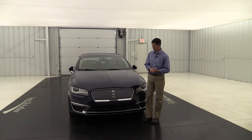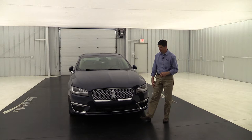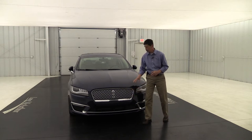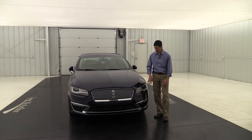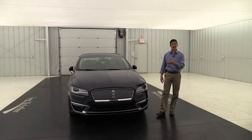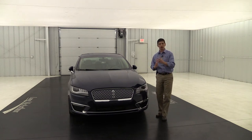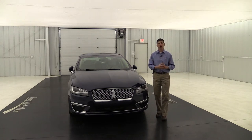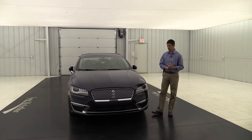Starting here at the front, it has this nice chrome Lincoln Star repeating chrome grille with a chrome surround — a real sharp look that shares almost the same look as a Continental at the front. It does have these automatic HID headlights that are adaptive as well, meaning that as you steer, that's where your lights are going to go. So when you go down those dark streets and steer into them, you're going to be able to see that intended path in front of you.